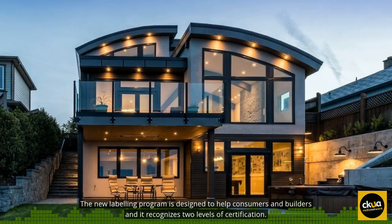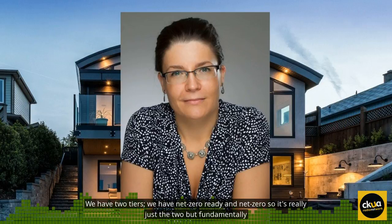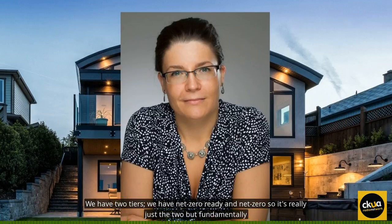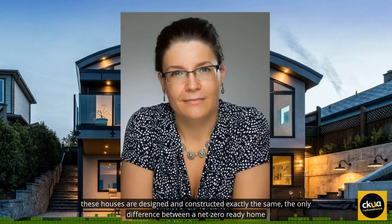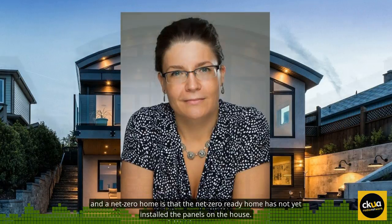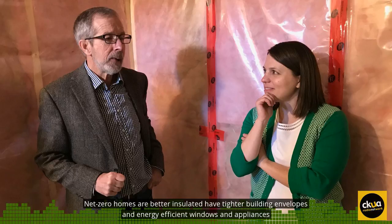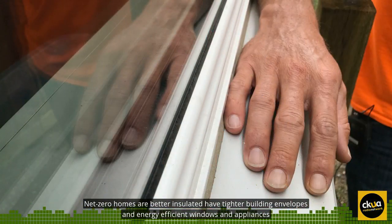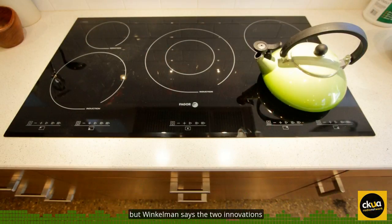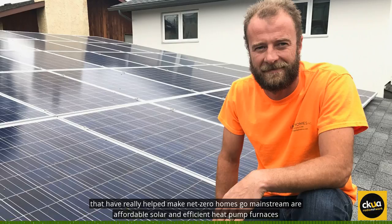The new Labeling Program is designed to help consumers and builders, and it recognizes two levels of certification. We have two tiers: Net Zero Ready and Net Zero. Fundamentally, these houses are designed and constructed exactly the same. The only difference between a Net Zero Ready Home and a Net Zero Home is that the Net Zero Ready Home has not yet installed the panels on the house. Net Zero Homes are better insulated, have tighter building envelopes and energy efficient windows and appliances. The two innovations that have really helped make Net Zero Homes go mainstream are affordable solar and efficient heat pump furnaces.